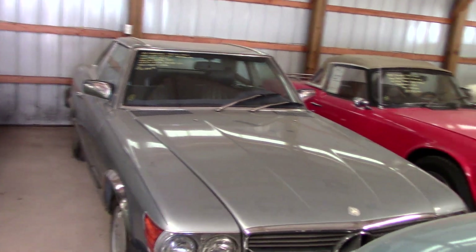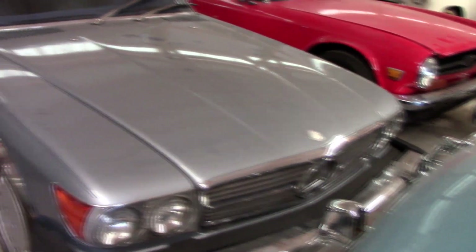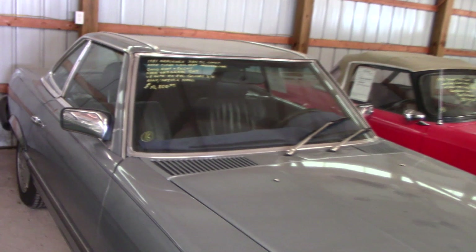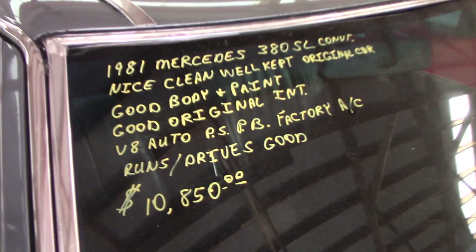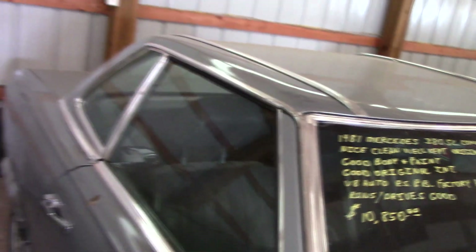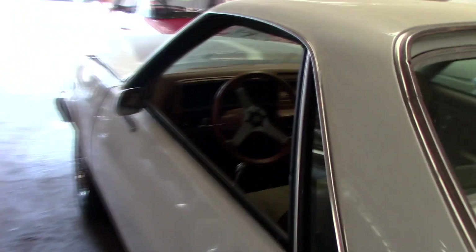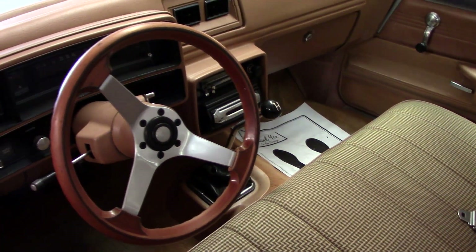And that's a 1981 Mercedes 380 SL — again, just all original. It's not in perfect shape but it's a nice driver. It runs and drives good, and it's of course factory AC. And there's a little El Camino here with a manual transmission — pretty cool.